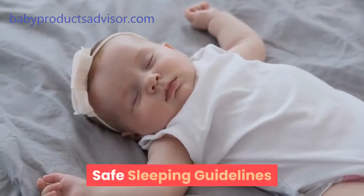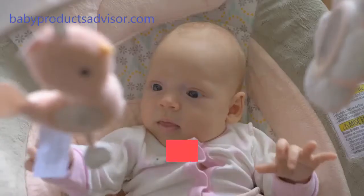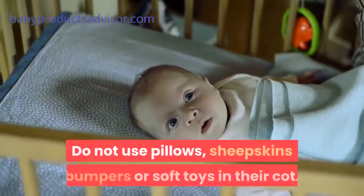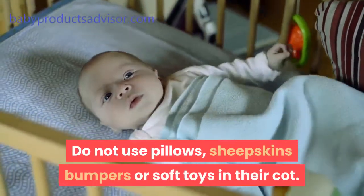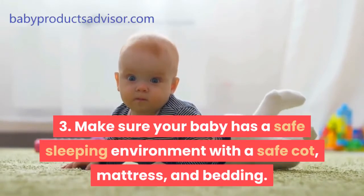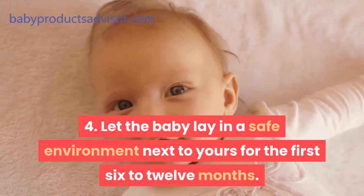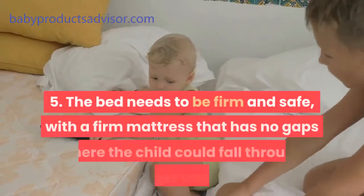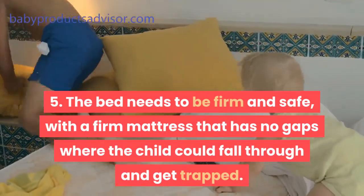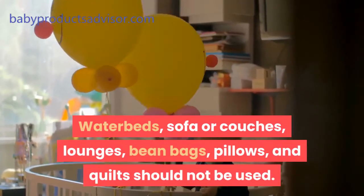Safe sleeping guidelines: 1. Lay the baby on her back from birth, not on her tummy or her sides. 2. Ensure the baby's face is uncovered while lying down. Do not use pillows, sheepskins, bumpers, or soft toys in their cot. 3. Make sure your baby has a safe sleeping environment with a safe cot, mattress, and bedding. 4. Let the baby sleep in a safe environment next to yours for the first 6 to 12 months. 5. The bed needs to be firm and safe, with a firm mattress that has no gaps where the child could fall through and get trapped. Waterbeds, sofas or couches, lounges, bean bags, pillows, and quilts should not be used.